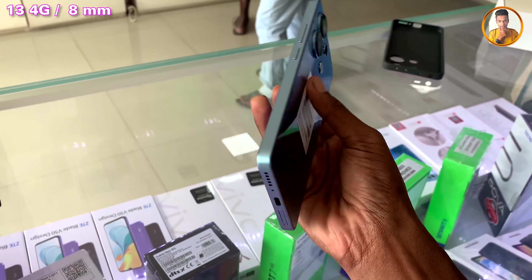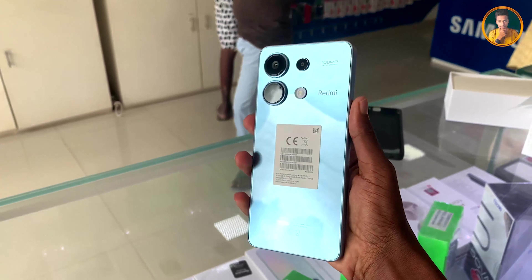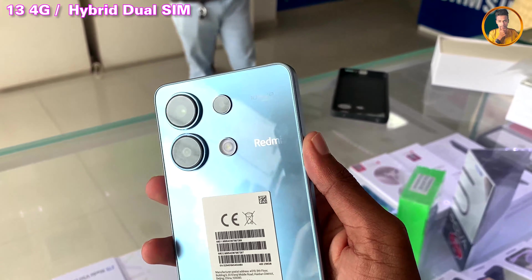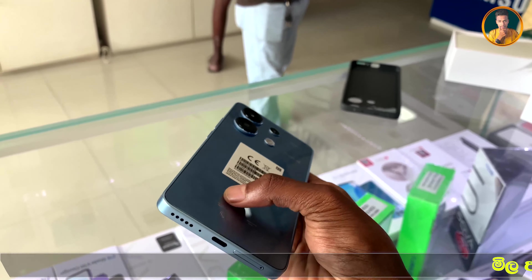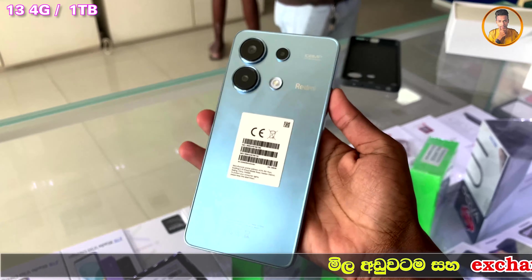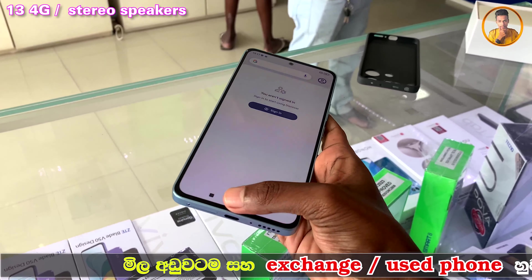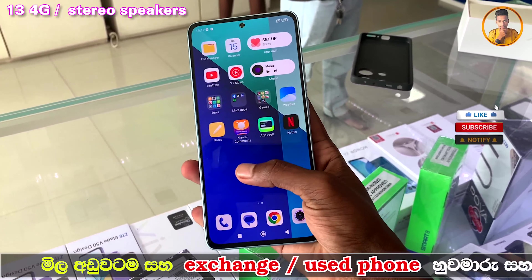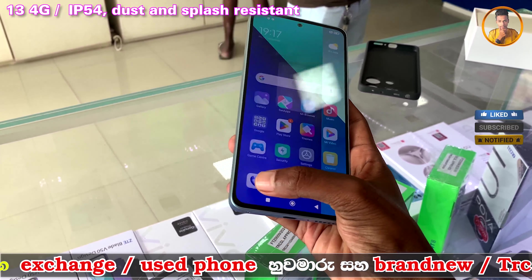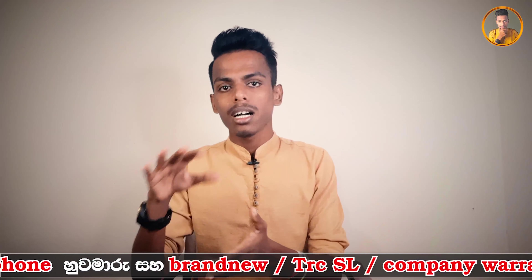The frame supports hybrid dual SIM slots, and the device also accommodates an SD card alongside the hybrid dual SIMs. There is a headphone jack for wired audio, offering a wireless sound experience as an alternative. The phone carries an IP54 rating for dust and splash resistance.